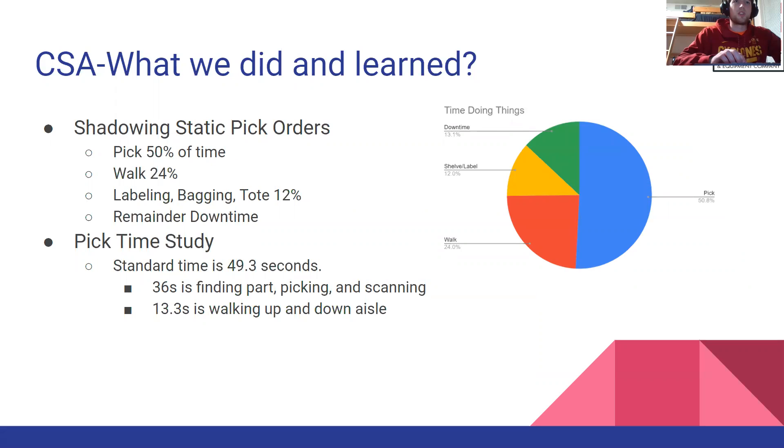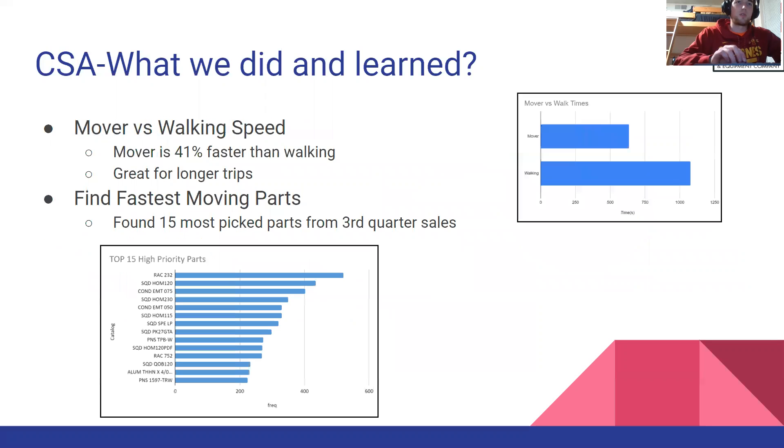We also shadowed single static orders and found that in the second year, pickers are picking 50% of the time and walking 24% of the time. We did a time study for picking and the standard time we got was 49.3 seconds. We also compared mover versus walking speed and found that movers were 41% faster than walking and are good for long trips. We also found the 15 most picked parts from the third quarter sales data.